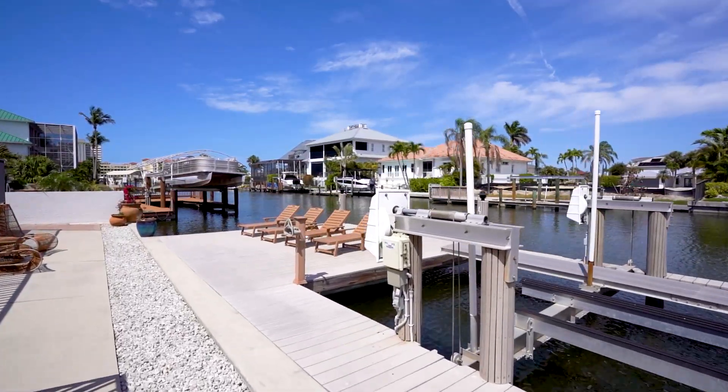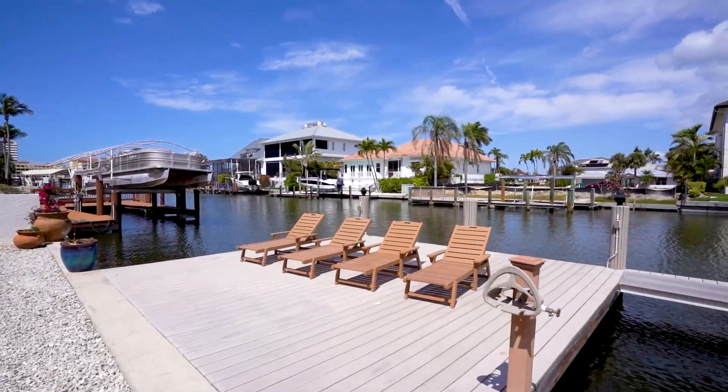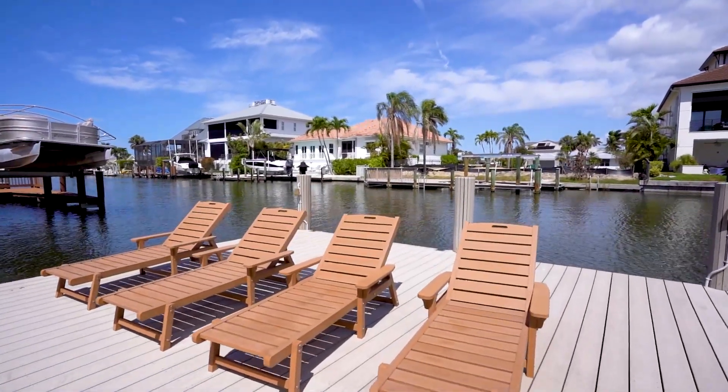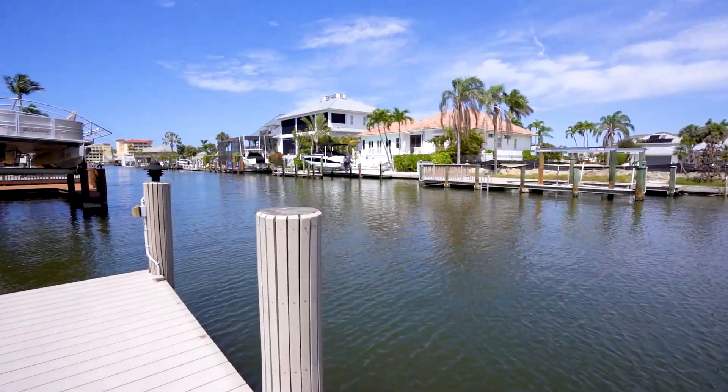Wiggle your toes in the sugar white sands of Vanderbilt Beach. Nearby are endless upscale and casual dining options from the Ritz to Buzz's Lighthouse, Mercado and Waterside shops and more.